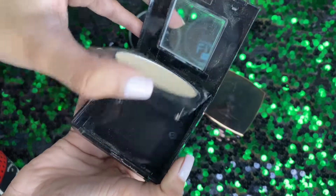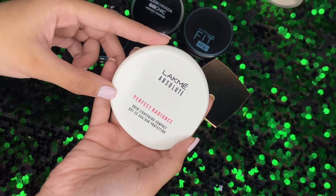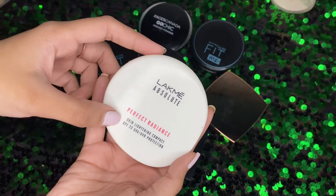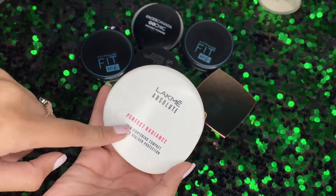You get a full-size mirror and an applicator with it. Last, we have the Black Absolute compact powder, which comes with SPF 23. It is a very affordable and reasonable compact.